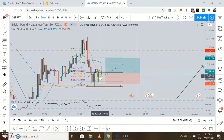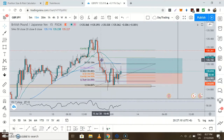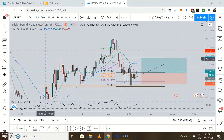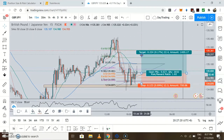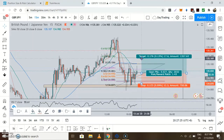It couldn't break past it. I entered slightly late over here on this candle, and I am targeting the area of previous resistance. We can actually go on till there, which would be nice. But because I see a lot of wicks here, I'm going to target till here — for a 1.4 risk-to-reward ratio. Let's see how this plays out.